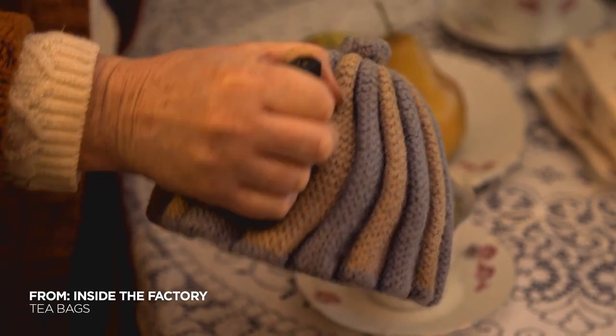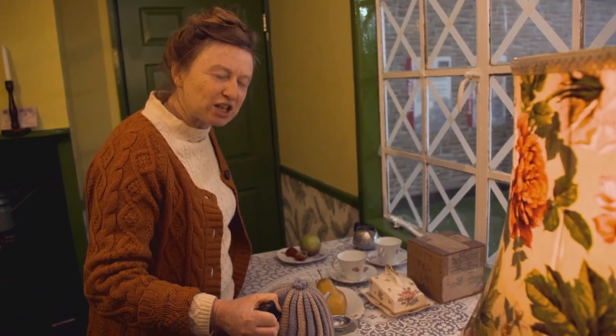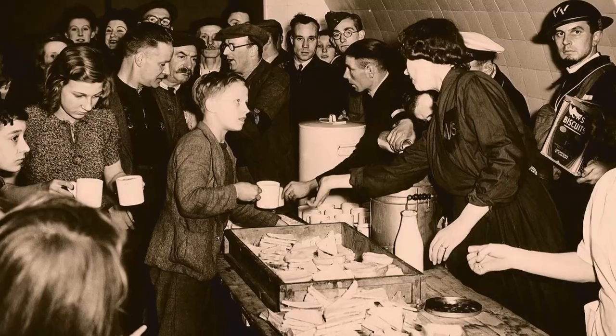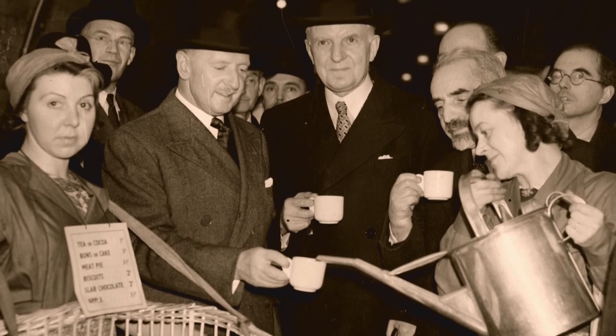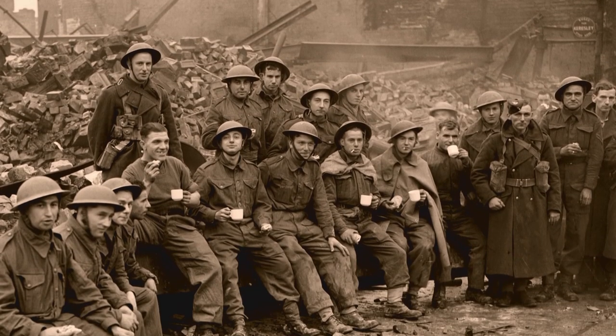When the Second World War was declared in 1939, the government was well aware of just how important tea would be to the morale of the nation. So they took control of all the factory stocks and supplies, and like the crown jewels, they moved their tea treasure out of London to protect it from bombs.